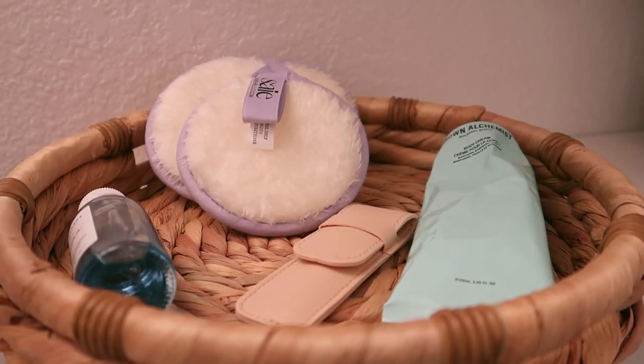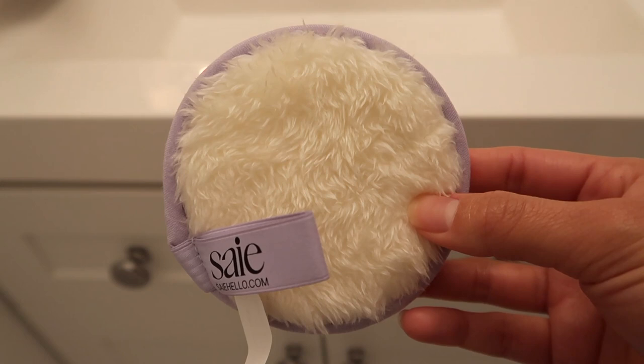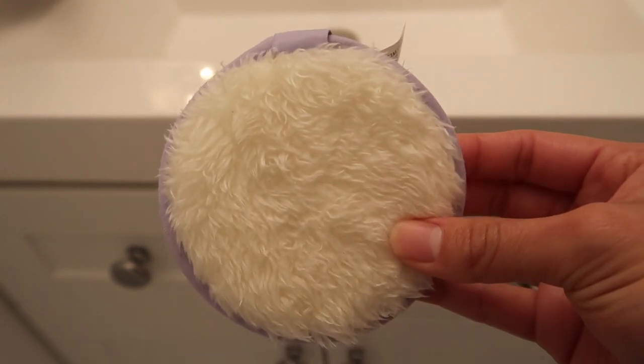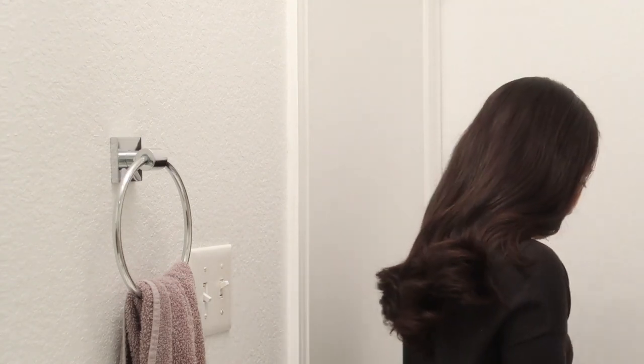I'm starting off my self-care night by removing my makeup with one of the beauty rounds I got in the box. These are by the brand Say Hello and they come in a pack of three. They're also double-sided, so you can use them to cleanse your face, apply toner, or remove your makeup like I'm doing here. They're extremely soft and very gentle on the skin.